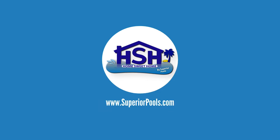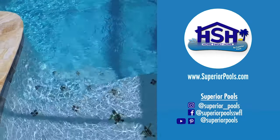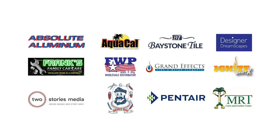If you're interested in having a pool built by Superior Pools, please visit www.superiorpools.com. Home Sweet Home, presented by Superior Pools, would like to thank our sponsors. We'll see you next time!